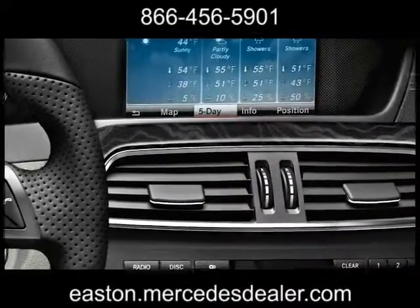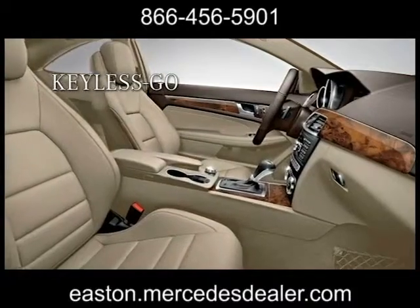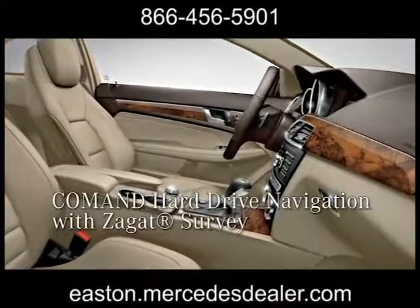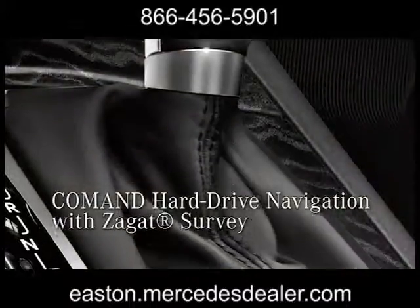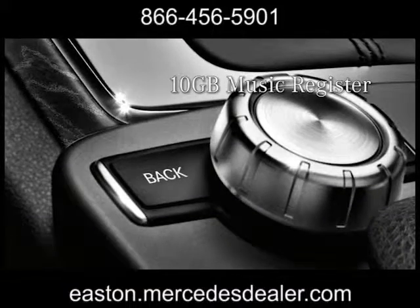From the large central color LCD screen to the premium finish to the generous standard equipment, it's a cockpit that delights drivers and passengers alike. The C-Class gives you an all-access pass to an abundance of advanced technology, with a multi-function steering wheel and convenient central controller.